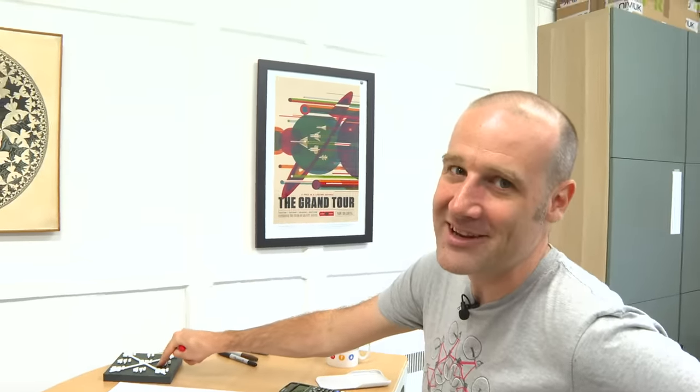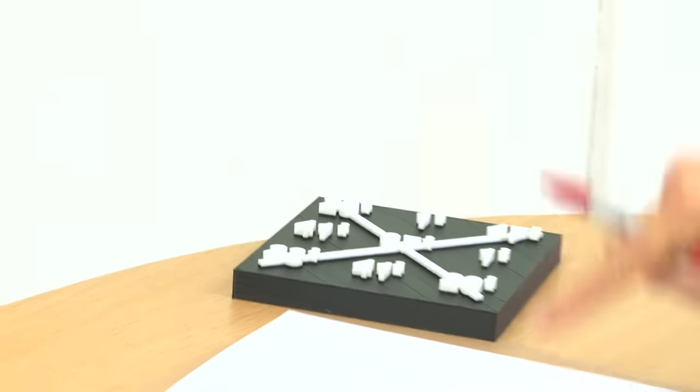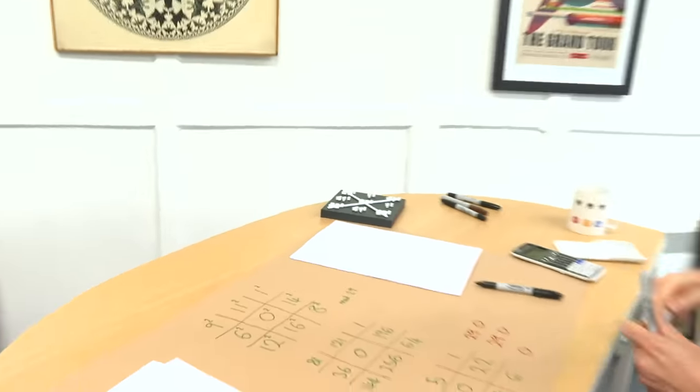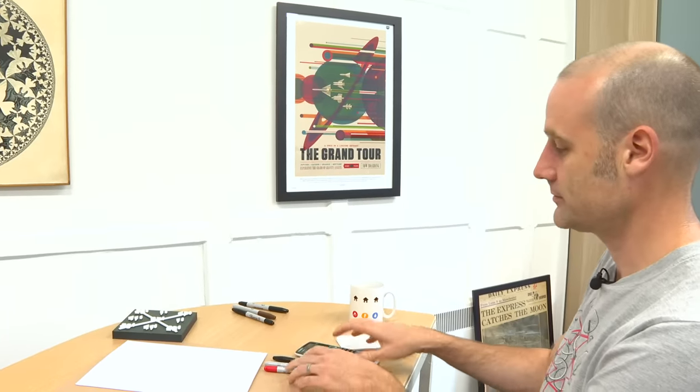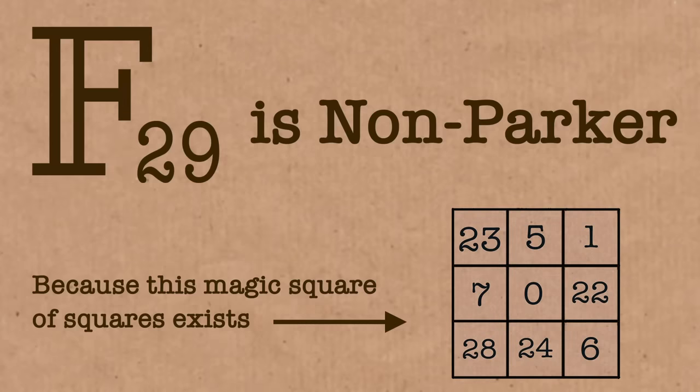Look what dross you served up! Hey — four years early! You can't look at the iPhone 4 and say it wasn't very good; things have moved on. Without this, this wouldn't be happening. What a weird world we live in, Brady. So 29 — that's a non-Parker field. Because within the numbers in the finite field of order 29, there exists a perfect three-by-three magic square of squares.